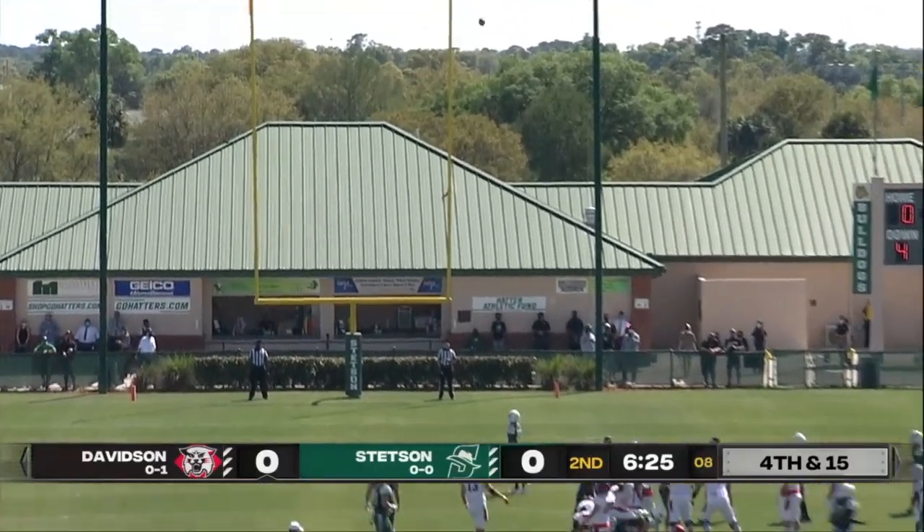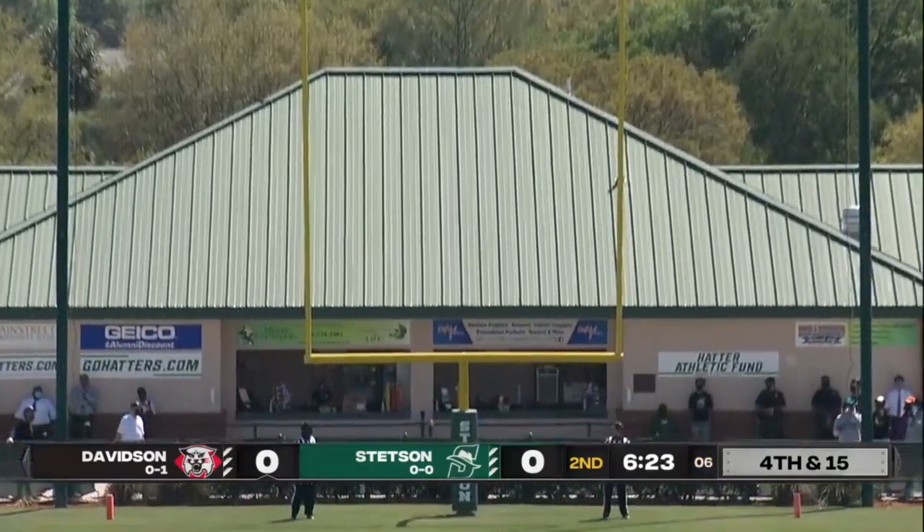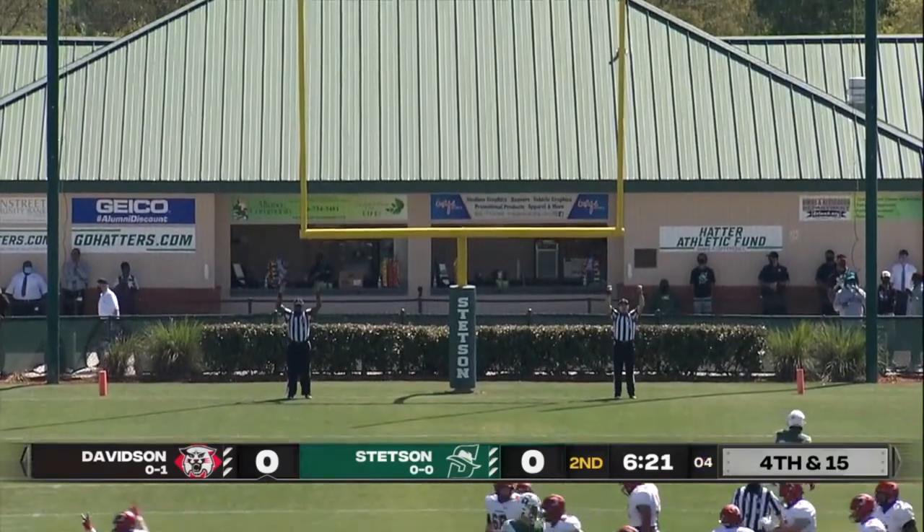Snap, the kick is up. It's got the leg, and just barely got through.